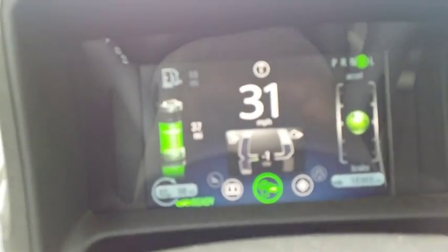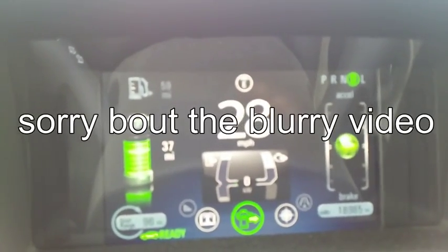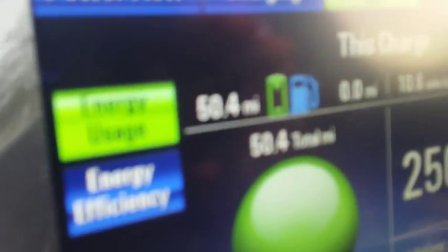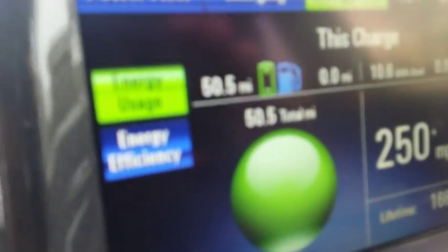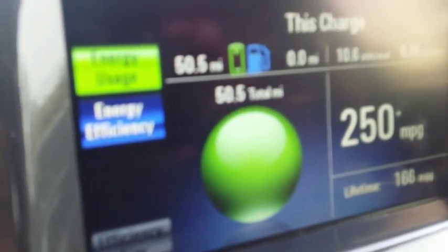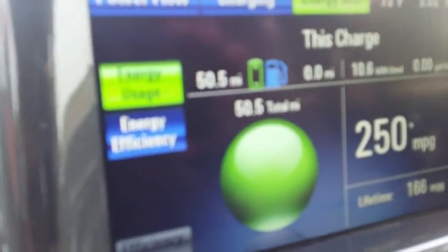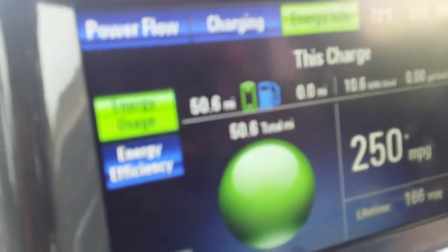All right, and here we are updating — still holding at 37 miles of battery range. We have now gotten up to 50.4 miles actually driven. So we've driven about 12 miles now without using any battery, and we are coming up the hill in Montebello right now on the 60 freeway. We'll probably use a little bit of battery here, but it's doing pretty good.